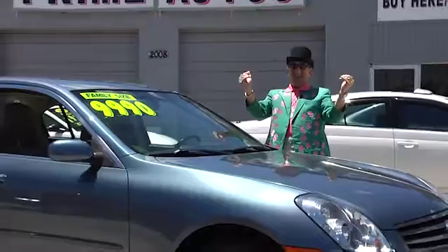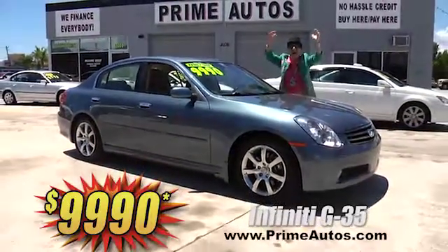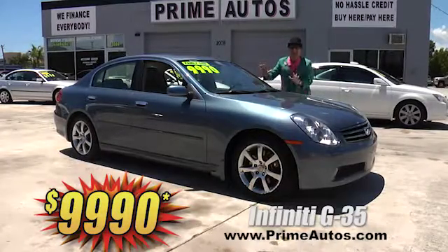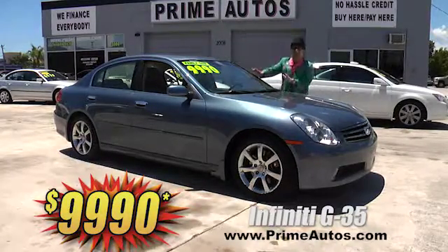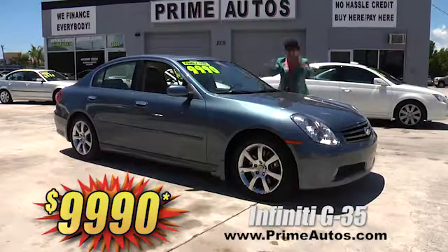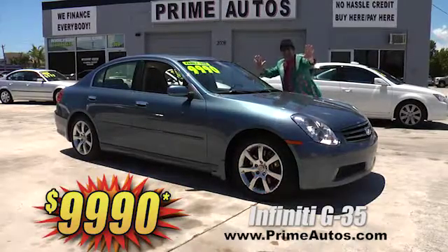Here at Prime Autos, we finance everybody — even on top-line luxury performance cars — like this awesome Infiniti G35 with premium leather, moon roof, CD, alloys, and all the extras. It's on sale right now for only $9,990.